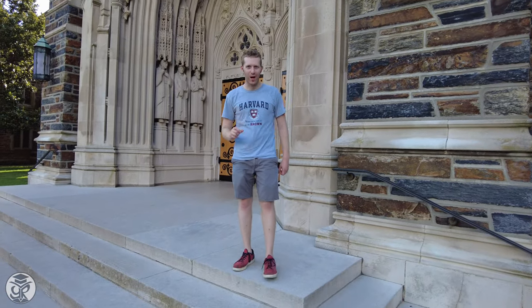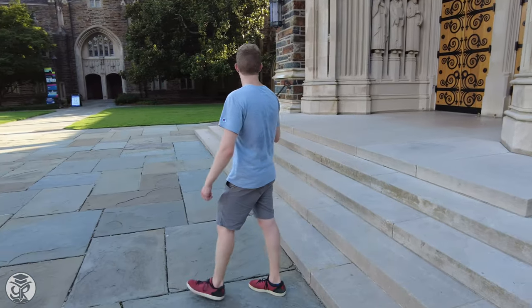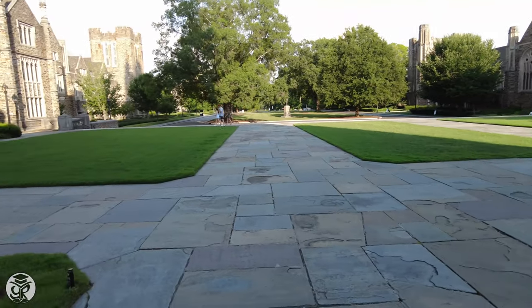Hey guys, Alex Hamilton, URISE Education. Right now we're standing on the steps of Duke University's famous chapel and today we're going to take you all around the beautiful campus. Let's get into it.